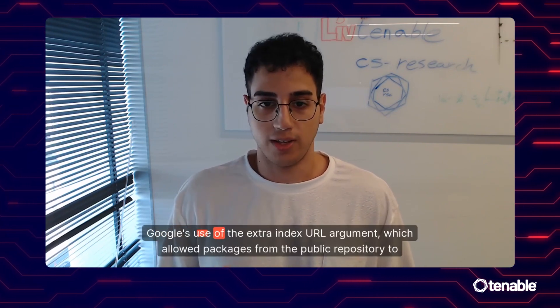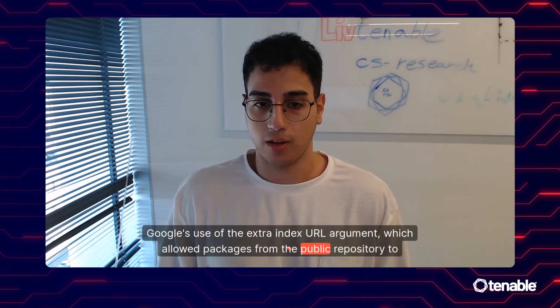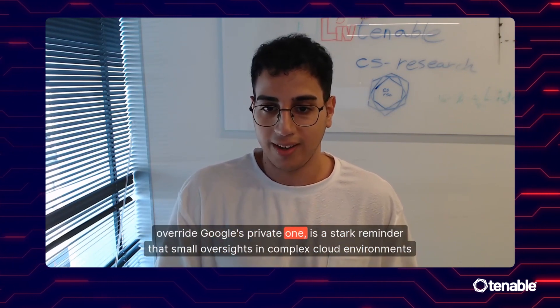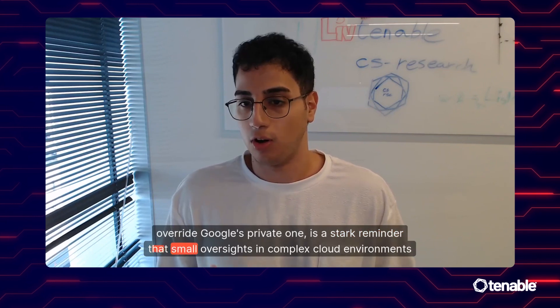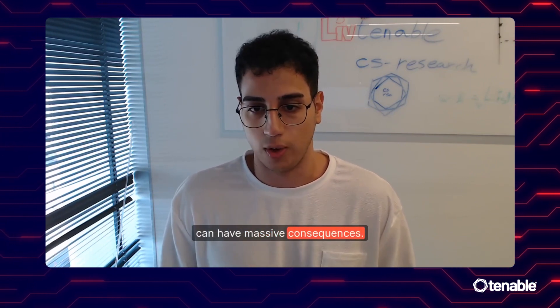Google's use of the extra-index-url argument, which allowed packages from the public repository to overwrite Google's private one, is a stark reminder that small oversights in complex cloud environments can have massive consequences.